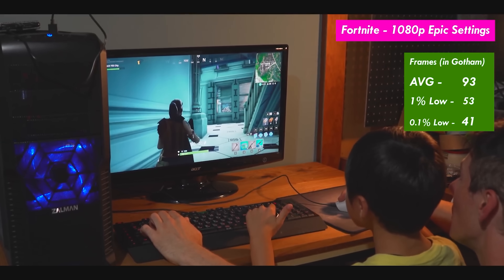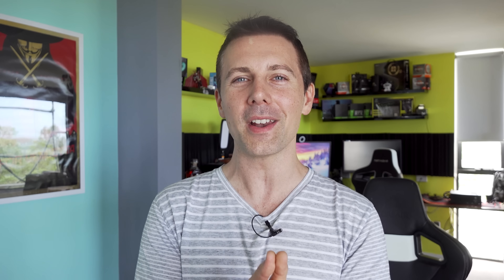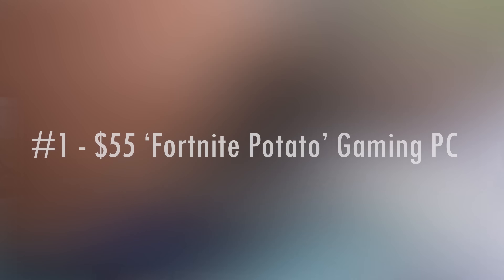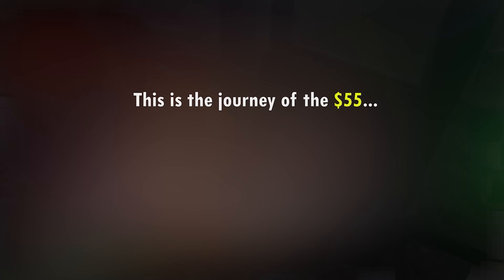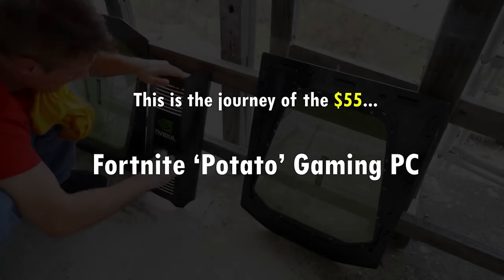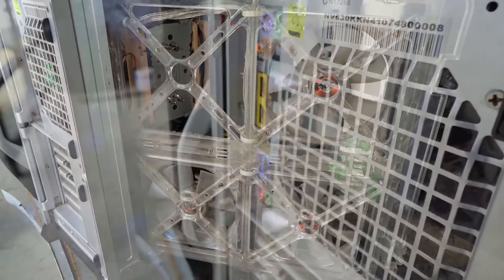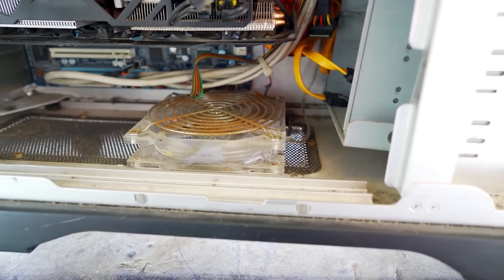Coming in at number one is the $55 Fortnite Potato. This build is number one because it signifies so much about Tech Yes City, and it's part of a trend I've been noticing — we'll talk about that after the build. We got this from a bargain parts hunt where it was just so filthy, and it had an i7-950 and a GTX 770, a really good power supply, motherboard, and RAM — but it had no drives.